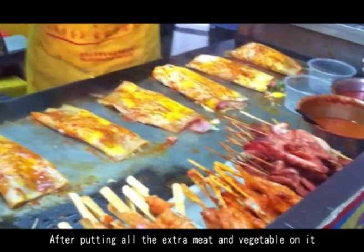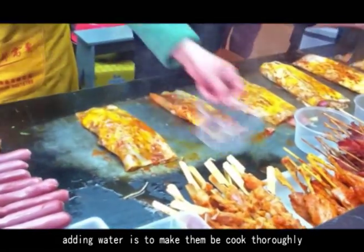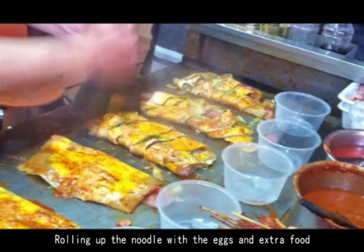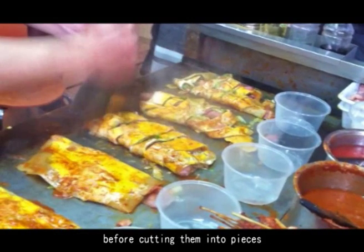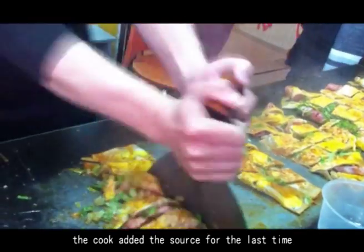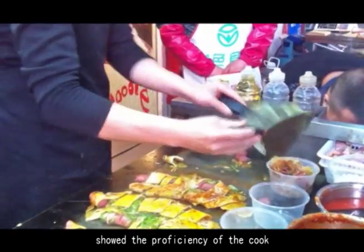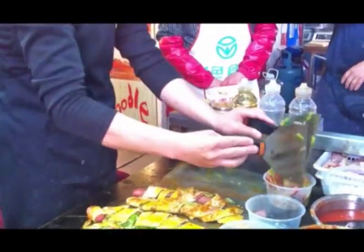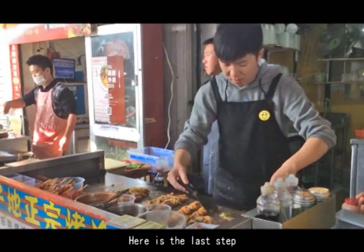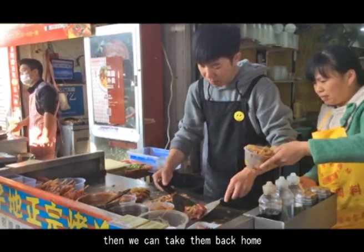After putting all the extra meat and vegetables on it, water is added to help cook them through. The noodle is then rolled up with the eggs and extra food, and before cutting into pieces, the cook adds sauce one final time. The process of cutting the noodle rolls shows the proficiency of the cook. Finally, the food is put into bowls and ready to take away.